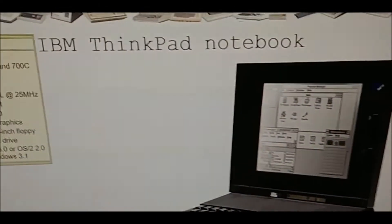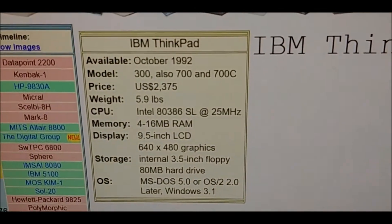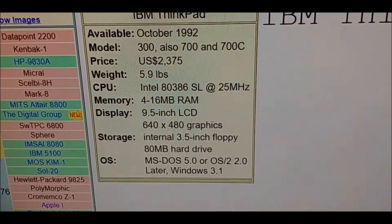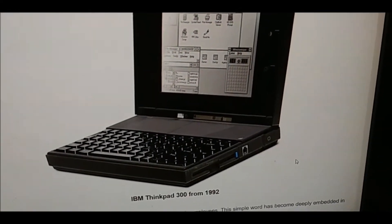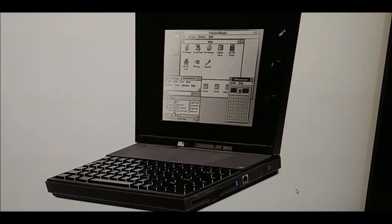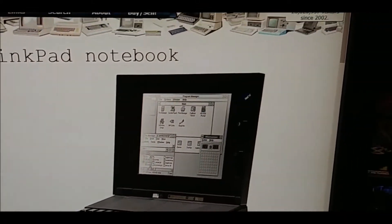If you didn't have that kind of money, there was a black and white version — that's it over there. That was only about six pounds, and it was the 300. It also came out in 1992, and it was monochrome with 640 by 480 graphics.